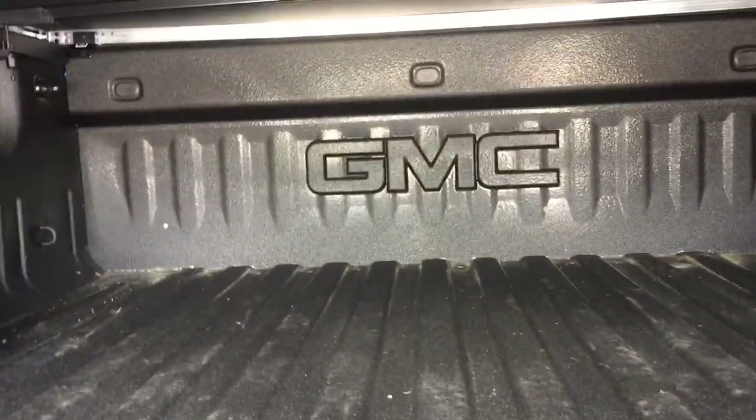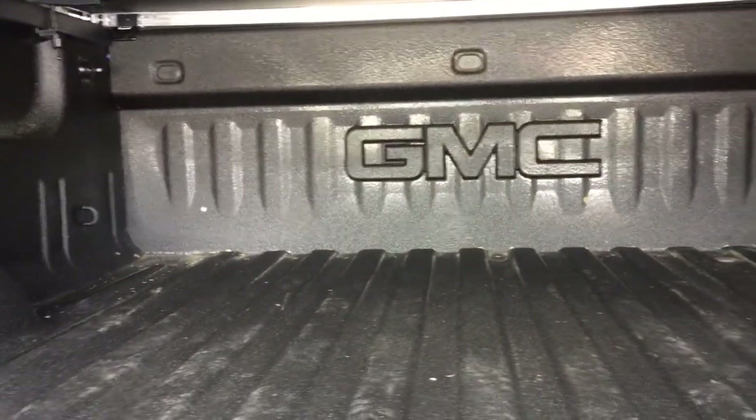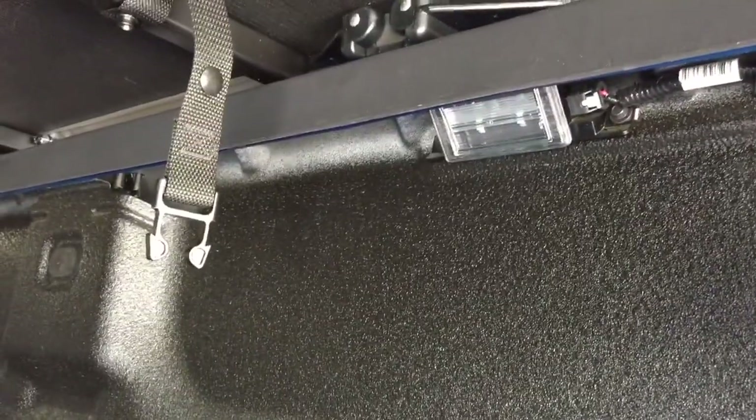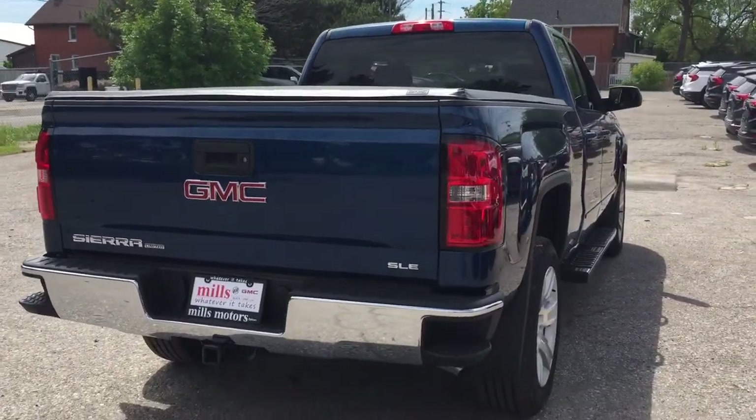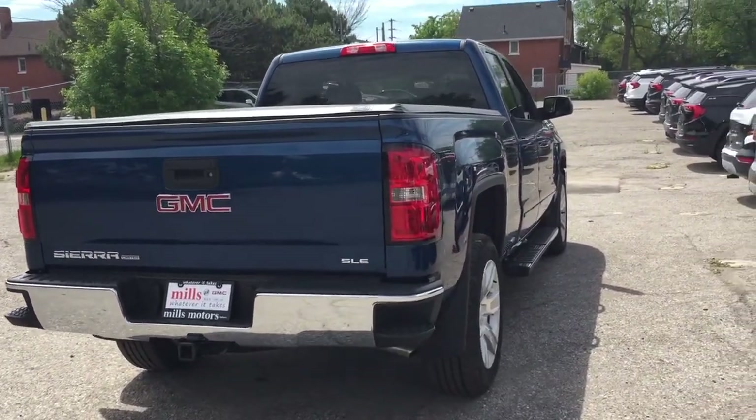You've got the box liner as well — you can throw things in and out without scratching or denting it, because this liner is going to protect your truck. Tie downs throughout, and LED box lights. The tailgate goes back into position using just one hand — that's how simple it is.